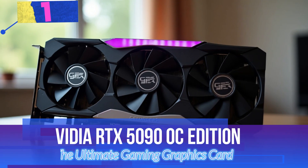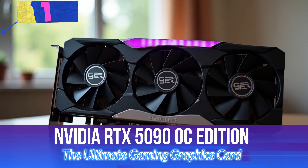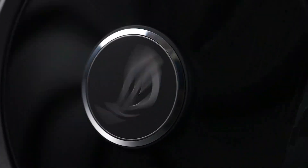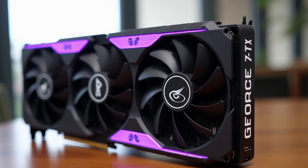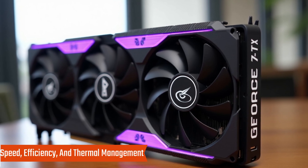Number 1: NVIDIA RTX 5090 OC Edition — The Ultimate Gaming Graphics Card. The NVIDIA RTX 5090 is the pinnacle of gaming performance, delivering unmatched power and cutting-edge cooling technology. Built for enthusiasts who demand the best, this graphics card redefines speed, efficiency, and thermal management.